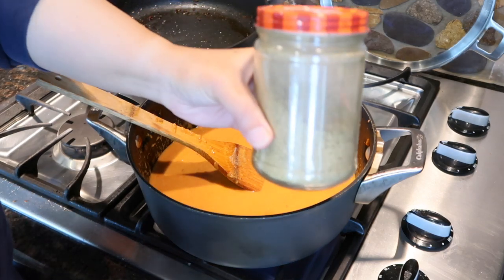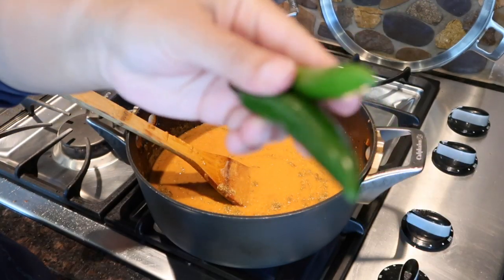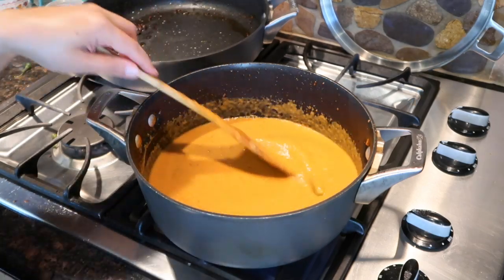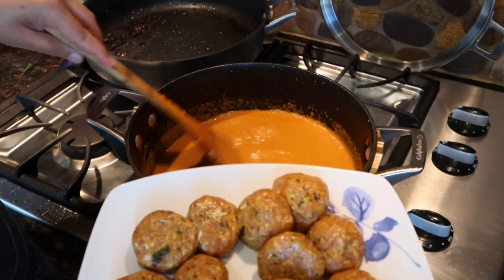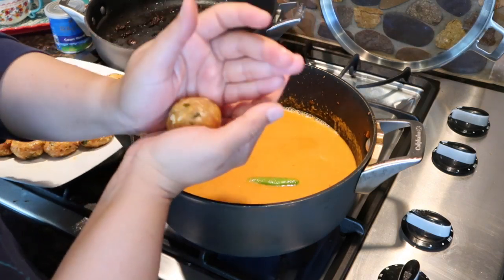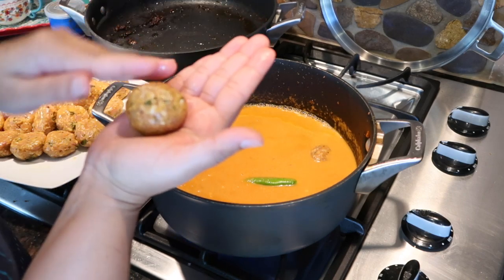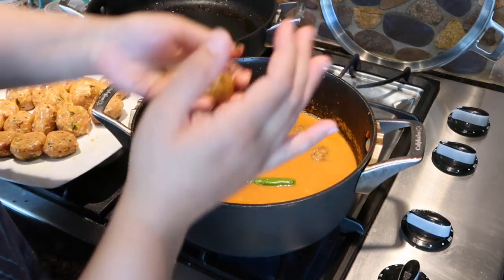At this point I'll add my homemade coriander and cumin seed powder, then throw in washed green chilies with the stems removed — this gives a really nice flavor and extra spiciness. Now I'm putting the meatballs in. They've been defrosted and lost their perfectly round shape, so I'll give them a quick roll before dropping them in the curry — that way they retain their shape while cooking. I always keep meatballs ready in the fridge or freezer.